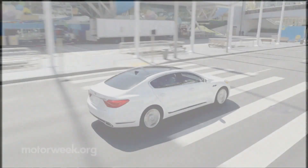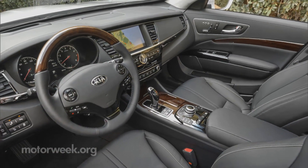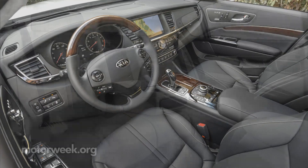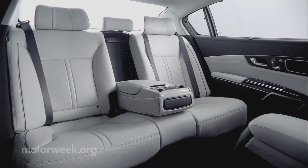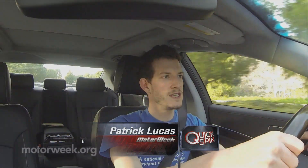But the ride quality is plush, as are most interior materials. Legroom all around is downright impressive, made even better by the reclining rear seats in the optional VIP package.